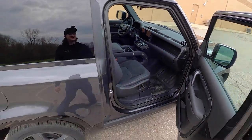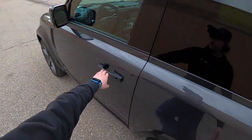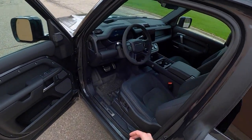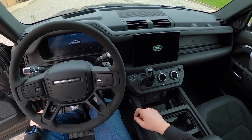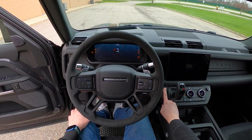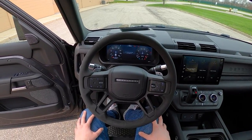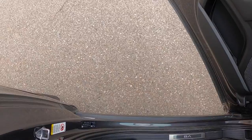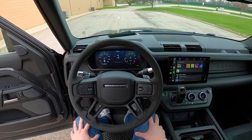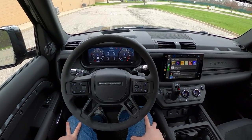Let's go ahead and start this thing up so you guys can hear that supercharged V8. The doors are very large but they're not super heavy — I haven't found myself struggling to open them, so that's a positive thing. I've been able to listen to that all week and it's really just the best thing in the world. There's something about this powertrain that's just magical.